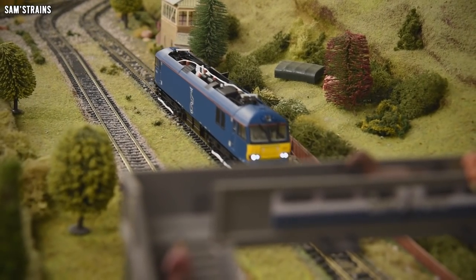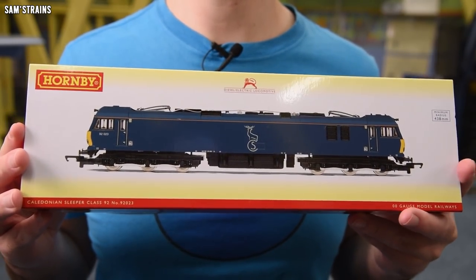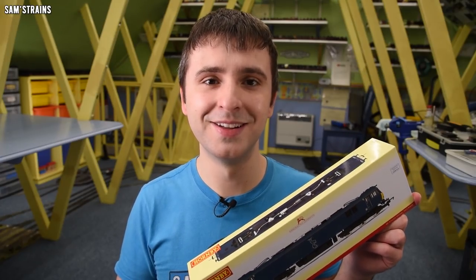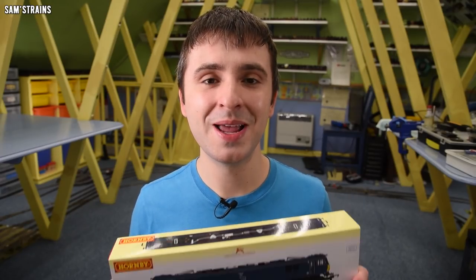Hello there everybody, Sam's Trains here. Welcome back to the railway and welcome to another review. I've got an electric locomotive from Hornby. Given all of the frankly absurd pricing we've seen from Hornby recently, today I thought it would be quite nice to look at a more affordable model in Hornby's range. I have picked up this — the Hornby Class 92 in the Caledonian Sleeper livery. The RRP is just £102.99 and I bought mine from Kernow for just £64.99.